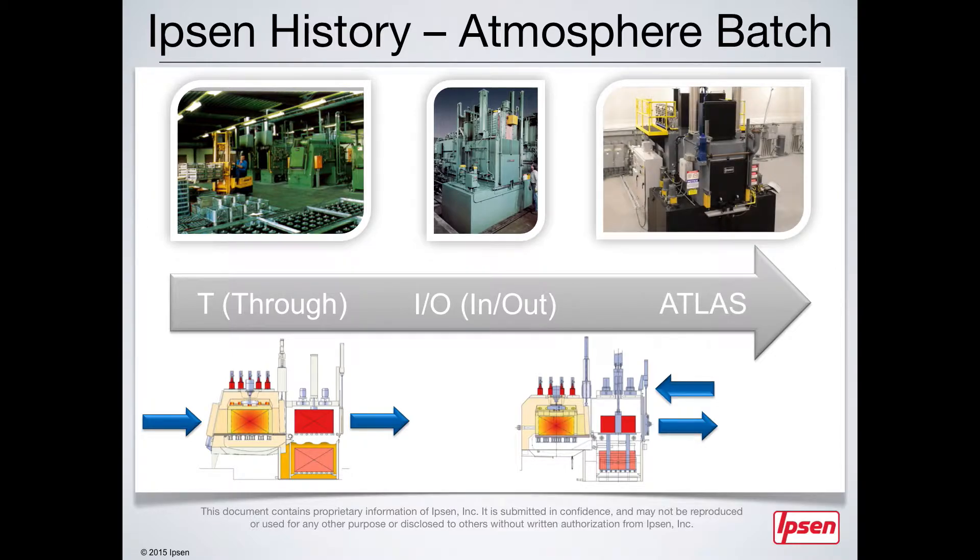Today, the Atlas Line brings together the best of both worlds, combining the achievements of past atmosphere furnaces with the evolutionary innovations of the future: incredibly advanced, energy-efficient controls, ease of integration, and more.